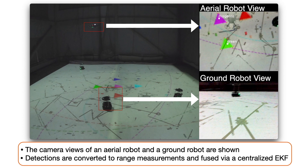Every robot has an onboard camera that is used for detecting the triangles, and two of the camera views are shown on the right. Based on the robot states and the pixel locations of the triangles, range measurements are obtained and fused via a centralized EKF.